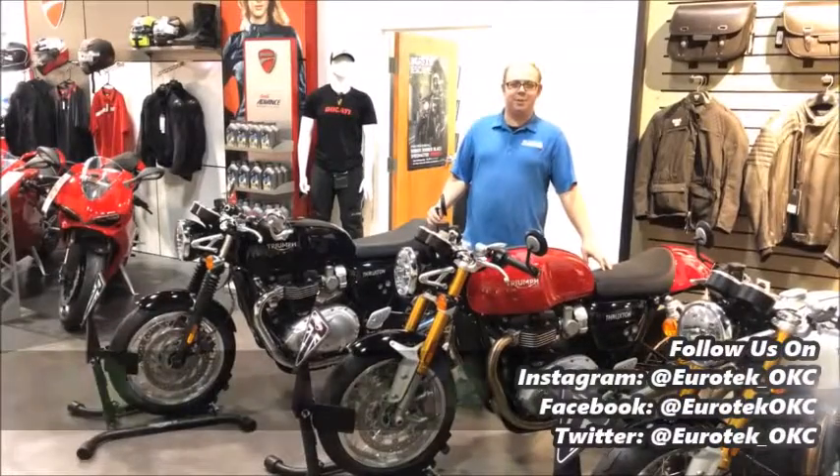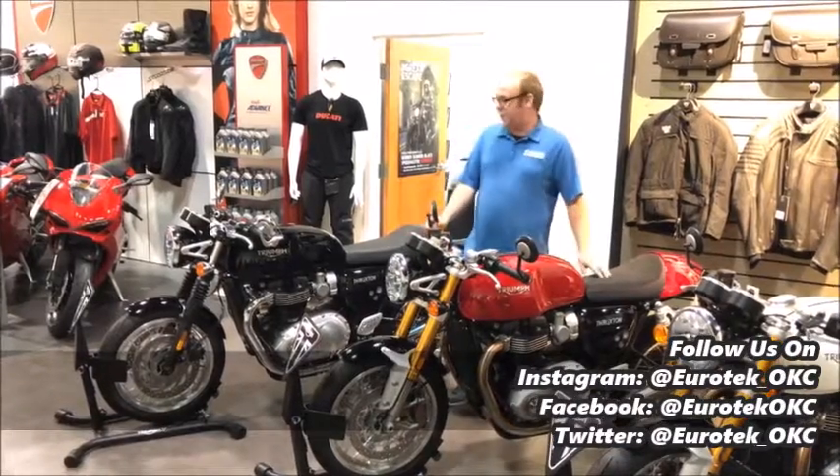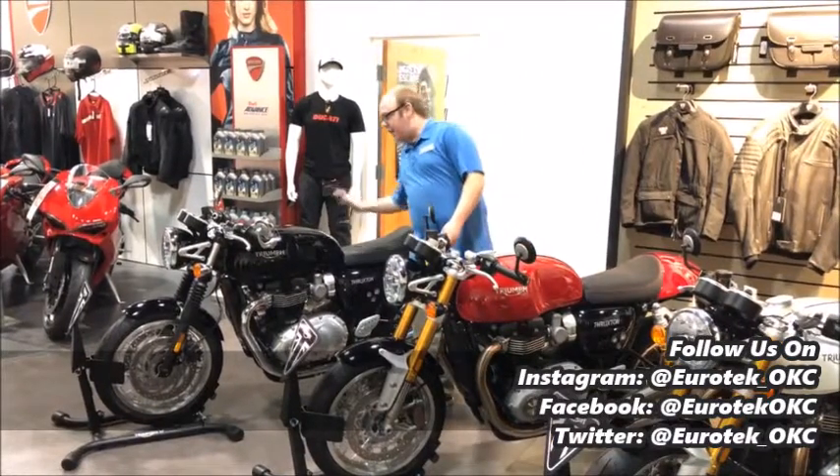Hey guys, this is Andrew with Eurotech Motorcycles here in Oklahoma City. Just wanted to showcase the Thruxton and Thruxton R from Triumph. We've got the Thruxton right here.